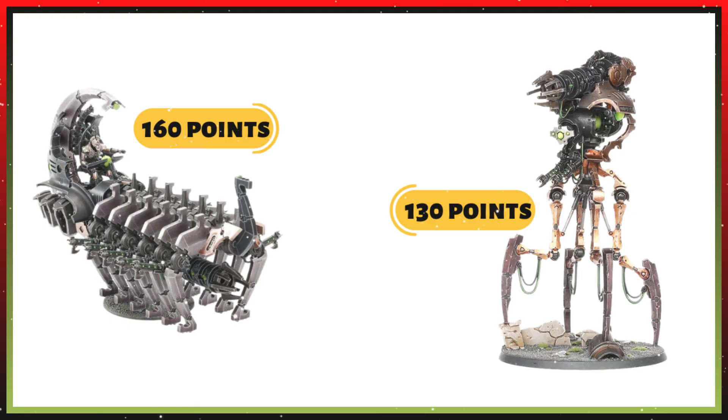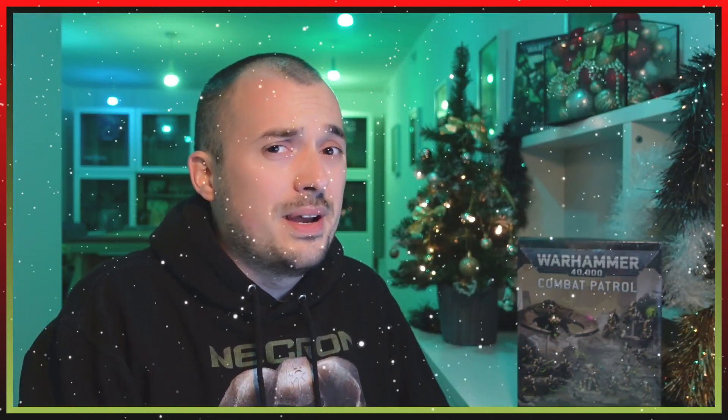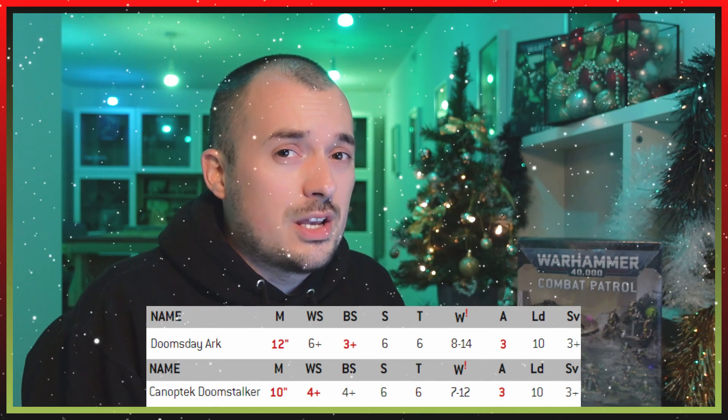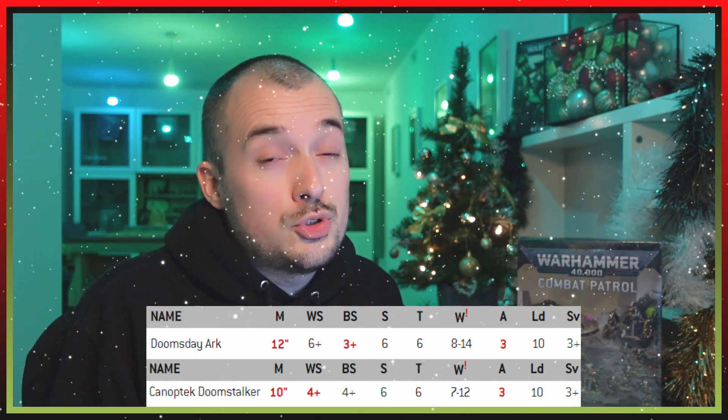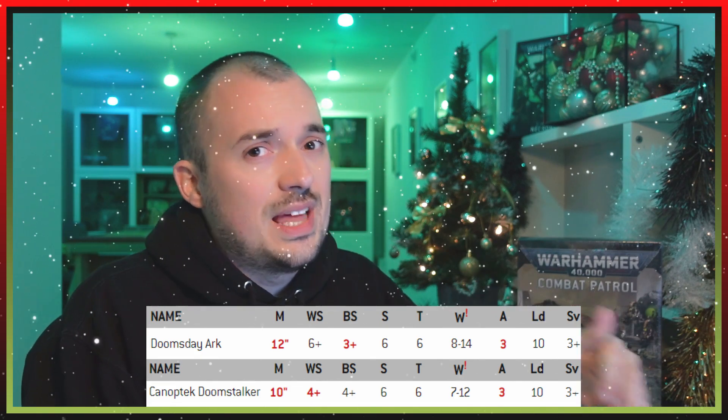There's a slight difference in points: the Doomsday Arc is 160 points and the Canoptek Doomstalker is 130 points, so only a 30-point difference between these two heavy support options. Looking at stats: the Doomsday Arc has 12-inch movement versus 10 inches for the Doomstalker, though it's not very relevant as both need to stay stationary to use their best weapon profile. The Doomsday Arc has a 3+ Ballistic Skill versus the Doomstalker's 4+. The Doomstalker's BS stays at 4+ even when bracketed, whereas the Doomsday Arc degrades to 4+ and then 5+. The Doomsday Arc also has 14 wounds versus 12 for the Doomstalker.